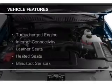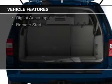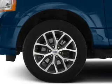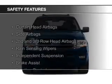The features include a turbocharger, internet connectivity, leather seats, heated seats, blind spot sensors, Bluetooth connectivity, Ford Sync voice activation, Sirius XM satellite radio, digital audio input, and remote start.